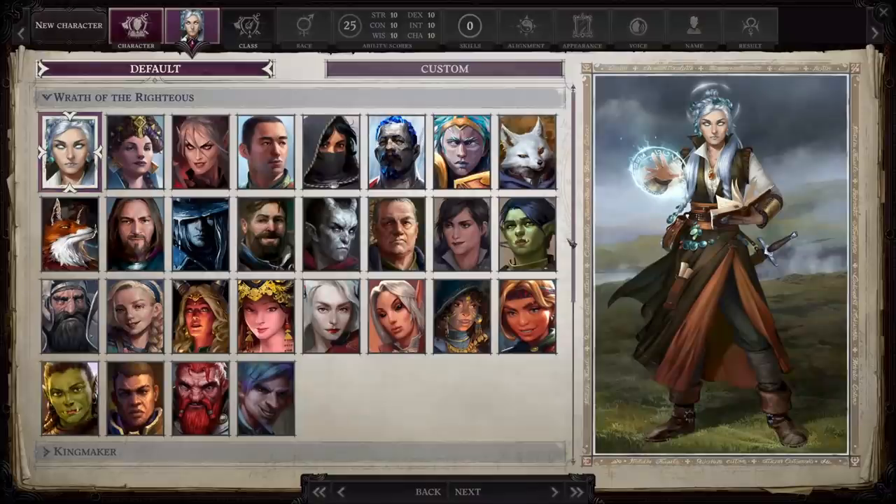There are also a few NPC portraits that were part of backer content, including Hullrun, Wilser, Garms, Odan, and High Lore — all of those NPC portraits were made by backers, as well as one PC portrait, though I'm honestly not sure which one it was.